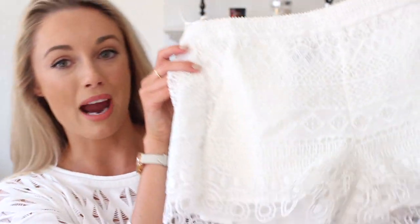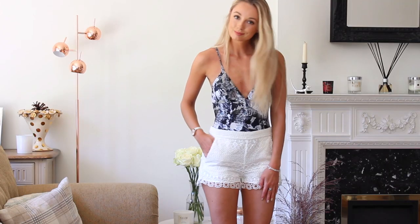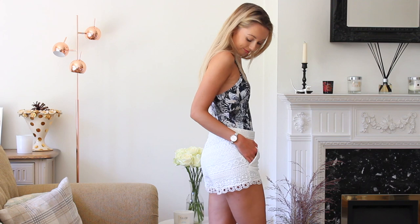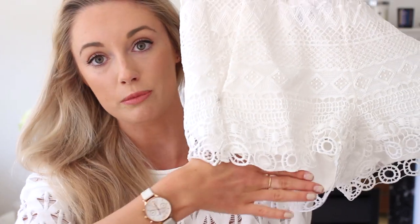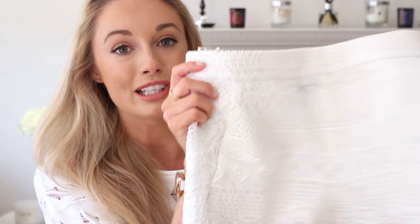The next thing is a pair of shorts. I find lace shorts just so lovely for summer holidays. These have got a pocket, and I absolutely love having pockets in shorts. And then there's a scalloped lace detail down at the bottom, so I think once my legs get a little bit more tanned, these are going to look absolutely gorgeous.